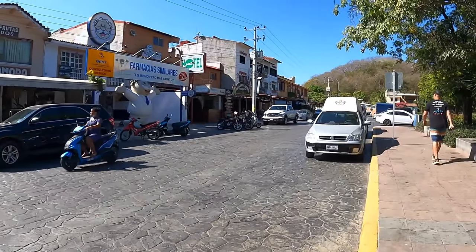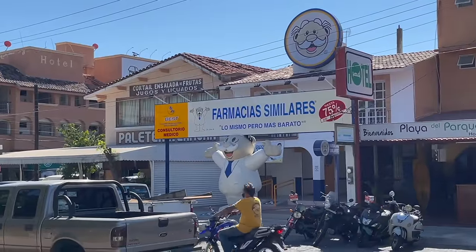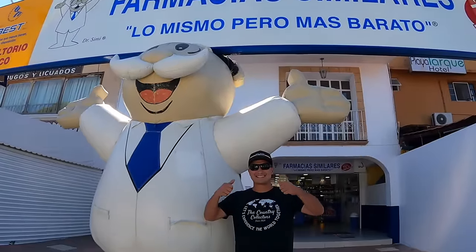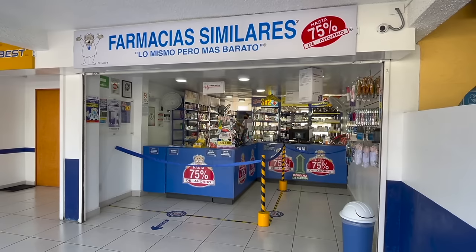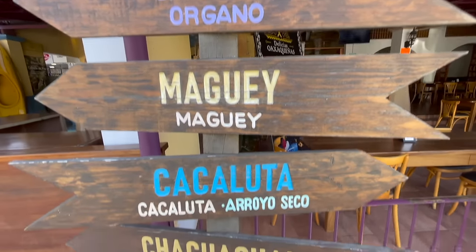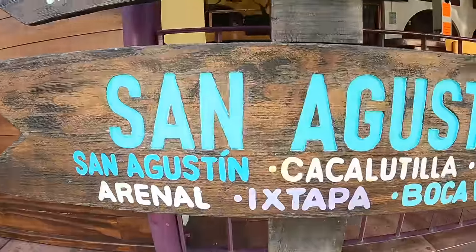Traveler tip! If you're feeling a little bit under the weather, you can find these pharmacies all over Mexico. They're called Farmacias Similares and they actually offer doctor consultations for 50 pesos or two dollars and fifty cents, and they'll even write you a script so you can go right to the pharmacy next door. Very cool! And check out this sign — it shows all nine bays and the different beaches located in each bay. Speaking of beaches, let's head south to Playa Santa Cruz and see what's happening there.